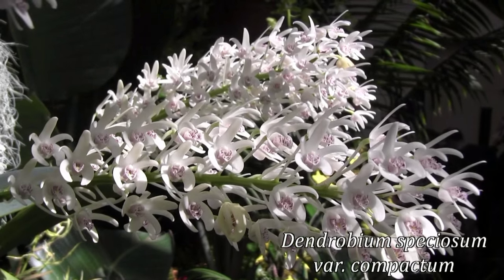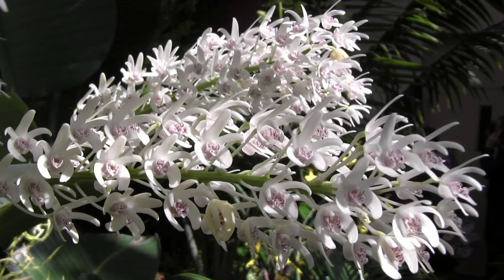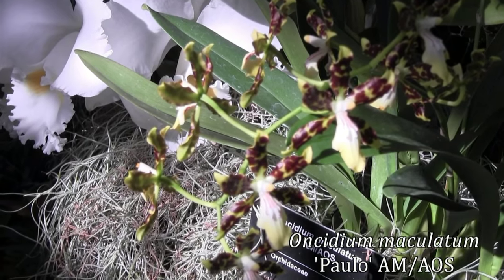Here's a rather shameless Dendrobium speciosum. Oncidium maculatum.